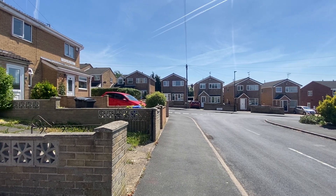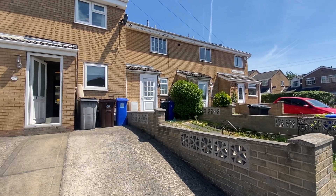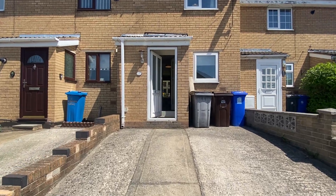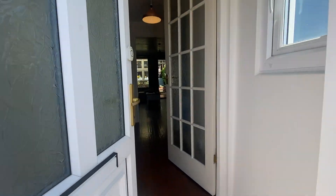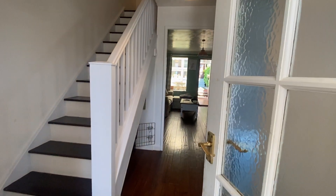Here we have a really beautiful two bedroom mid-terrace property in the S13 area of Sheffield. As you can see, you do have off-road parking. This property is situated on a really nice estate, Ashbourne Grove.